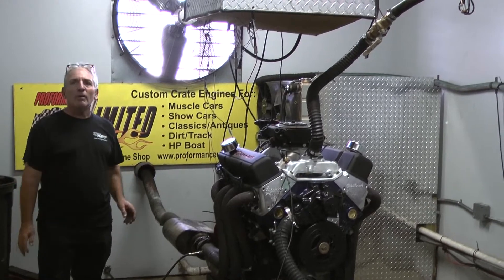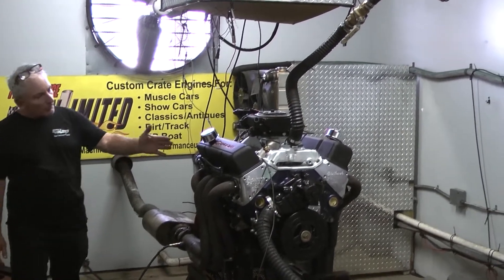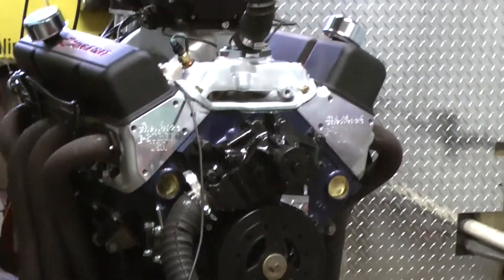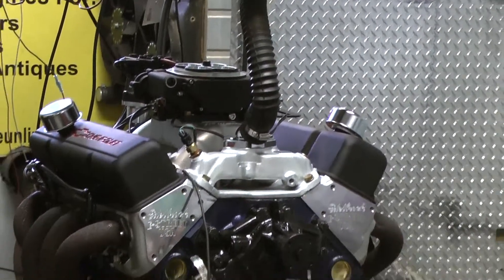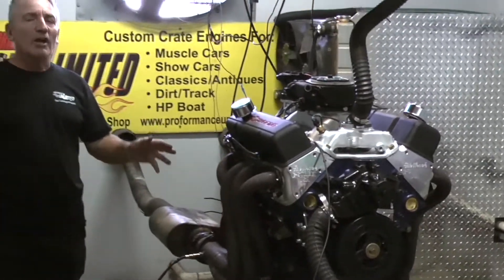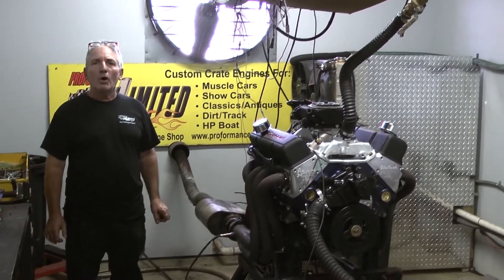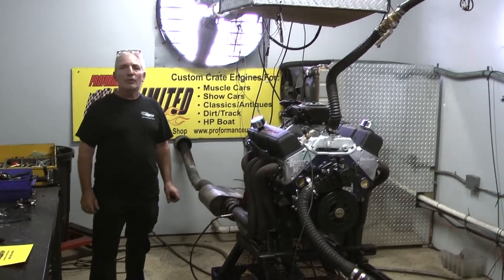But hey, here we are many years later. This happens to be one of our little Chevy 383, 450 horsepower packages — runs fantastic. All engines are custom built and designed by me and Steve. If there's anything we can help you with, give us a call: 1-800-267-3940.